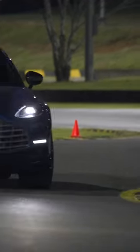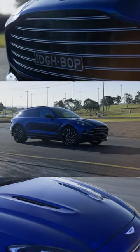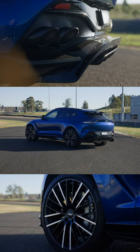This could be the most insane SUV in the world. It's the Aston Martin DBX 707 and it costs $428,400.